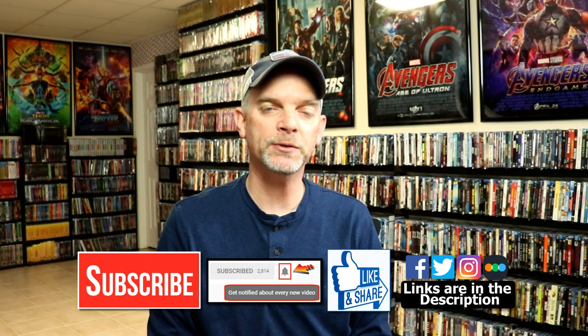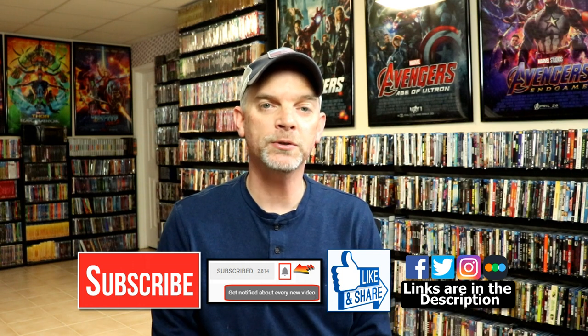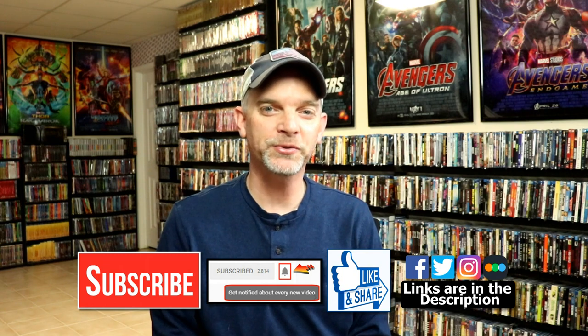If you haven't found me on social media, I'm on Facebook, Twitter, and Instagram. If you'd like to find out what I've been watching, you can find me on Letterboxd. I do have links below. Thanks again for watching and we'll see you next time.